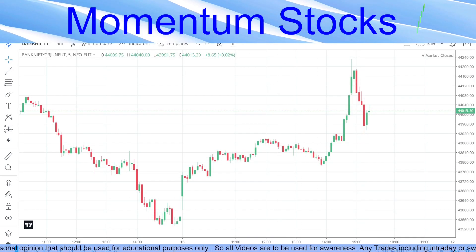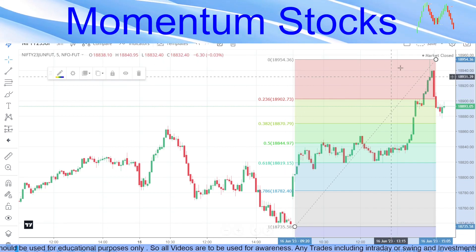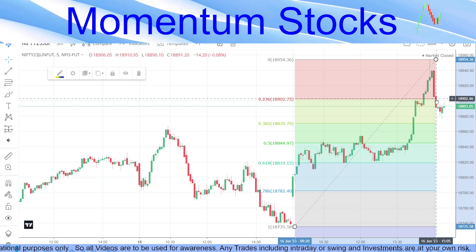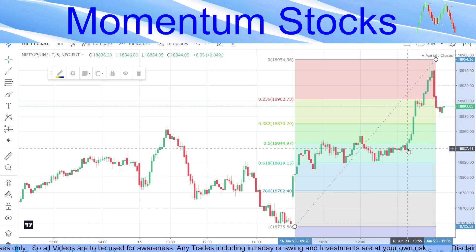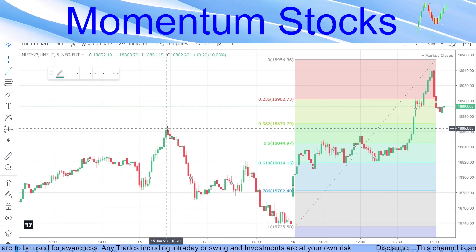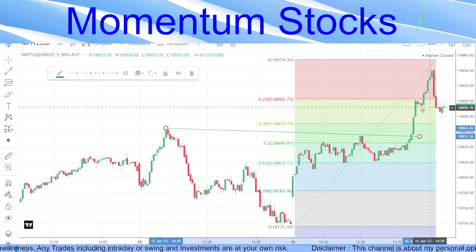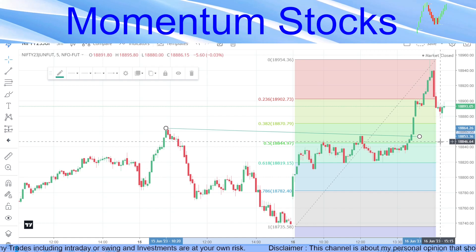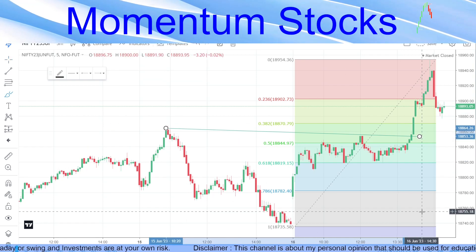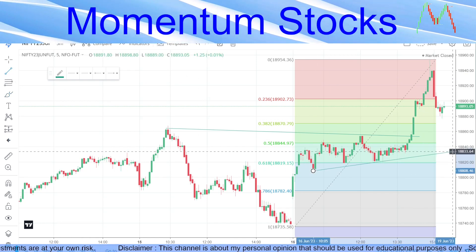Coming to Nifty first — you can see this is a Fibonacci drawn from the recent bottom to the top. Nifty has not even come till the 38.2 level; it has just crossed the 23.6 level. There was very good momentum after 1:30 in Nifty upwards, and it also broke this particular trend line. Then there was proper upward momentum without any retracement; the retracement later came. Nifty is positive till this line at 18,844.